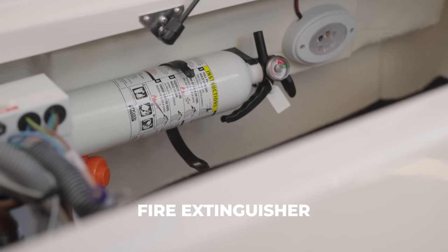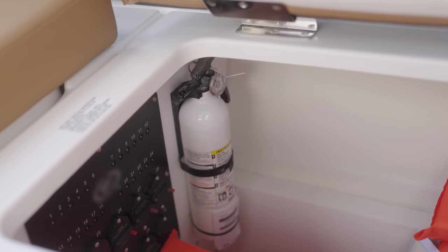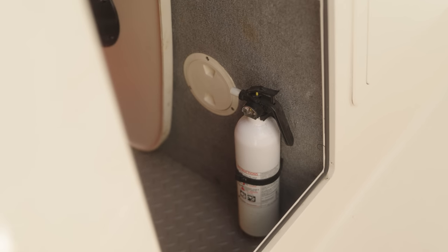Most boats are required to have a B-1 fire extinguisher on board. Depending on your boat size, you may need additional B-1 or B-2 extinguishers.